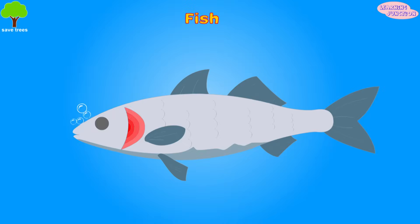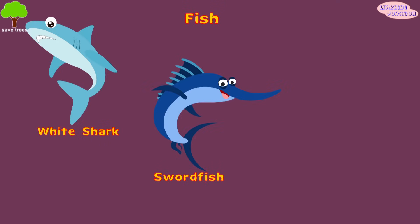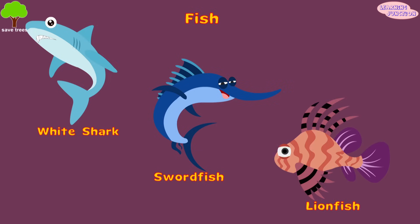Fish. They have gills that allow them to breathe underwater. Some examples of fish include the white shark, this large swordfish, and this venomous marine fish, lionfish.